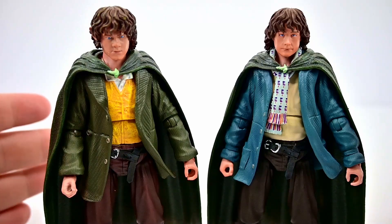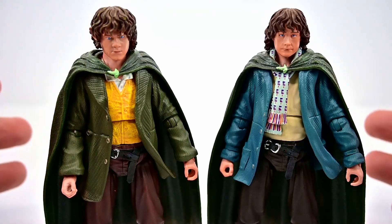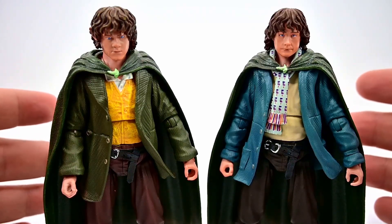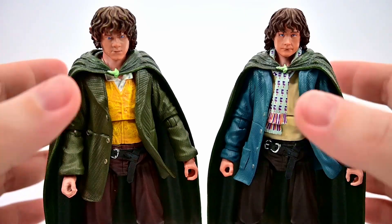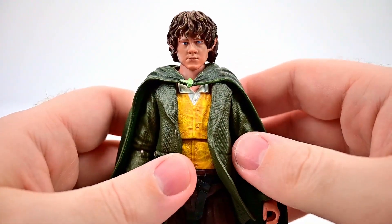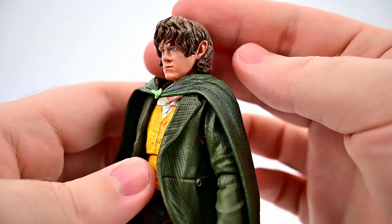We've got Meriadoc Brandybuck and Peregrin Took — they are cousins, and they're also cousins with Frodo. Merry is a closer cousin to Frodo, making Pippin a more distant cousin, but they are all related as cousins. It's kind of nice that we have family members here. We'll go ahead and look at one first, so we'll start with Merry, which looks pretty nice overall.